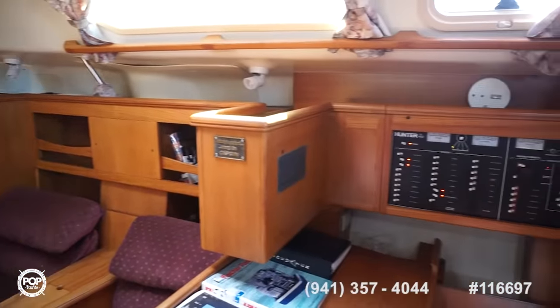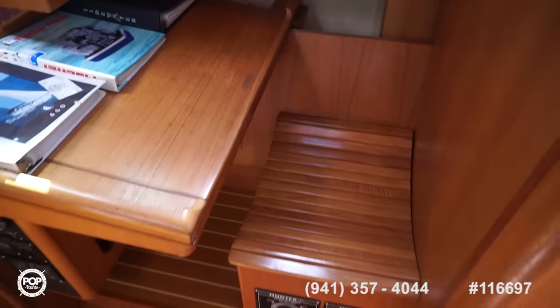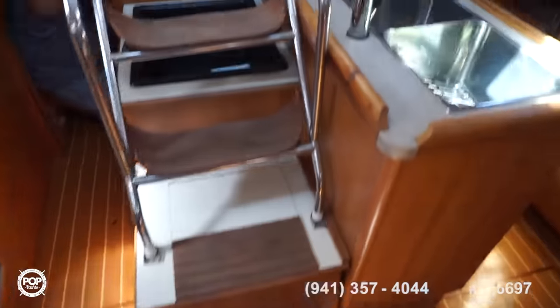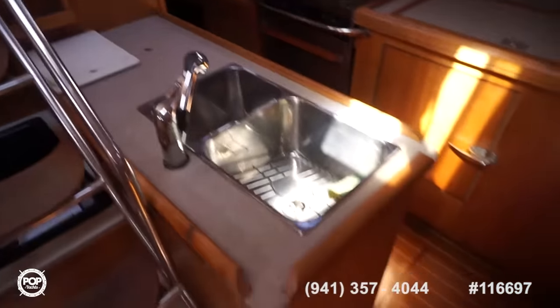Make sure you check out all the high-resolution photos we've got on popyachts.com. I'm Andy — give me a call today. I'd love to meet you in person, let's have you come take a look. Really appreciate everything Hunter's done with their 46 foot. Talk to you soon.